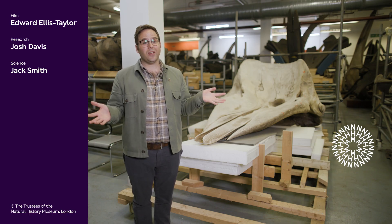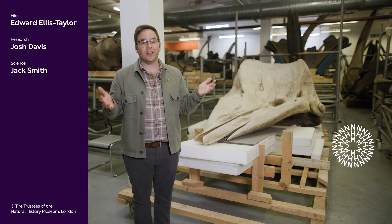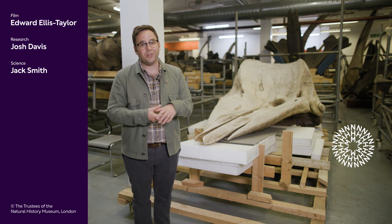Thank you so much for taking the time to talk through these amazing animals and their biology — truly fascinating. Let us know in the comments below what your favourite sperm whale fact was, and if you enjoyed what you saw, don't forget to like and subscribe to our YouTube channel.